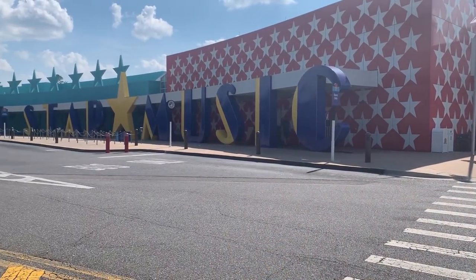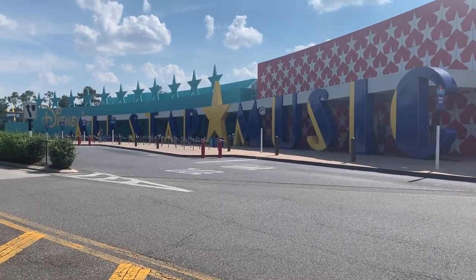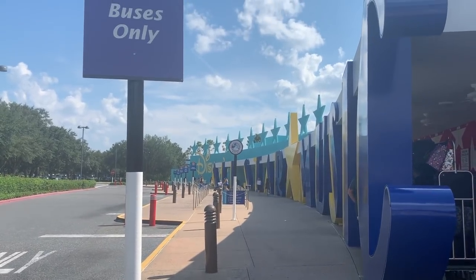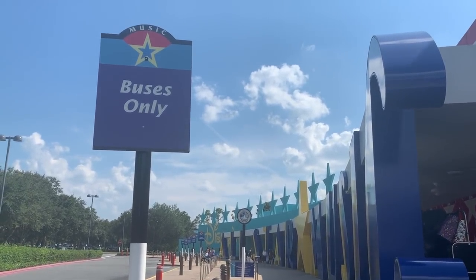At all three of the All-Star Resorts, the complimentary transportation option is the buses - there aren't any boats or Skyliner coming here. You can always pay for a rideshare or take your own car, but if you want Disney's free transportation, you need the buses. There are bus stops outside the front of each resort, but sometimes they share bus lines. If it's not super busy, one bus may do stops at all three All-Star resorts. During peak seasons in the mornings and evenings, they may have a specific bus for each resort.